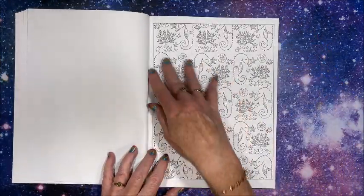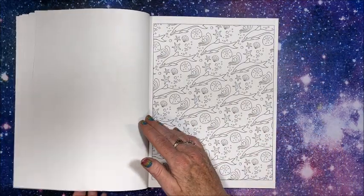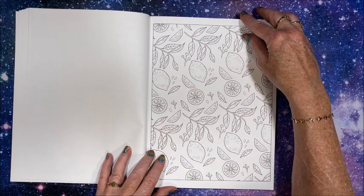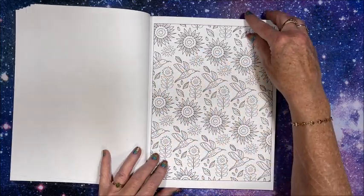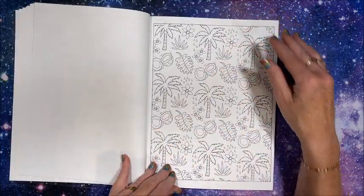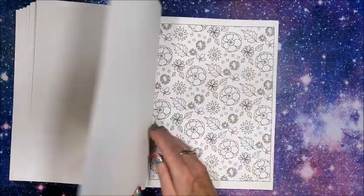I wasn't expecting this repetitive nature of these pictures — I guess I was expecting more of, you know, this type of picture. I don't know if I like that or not. I'm thinking not. I mean they're pretty but I wish it was just one main picture, you know what I mean. I hope the whole book isn't like this — I'd be a little sad. I mean, like I said they're cute pictures, but I guess I wasn't expecting this.